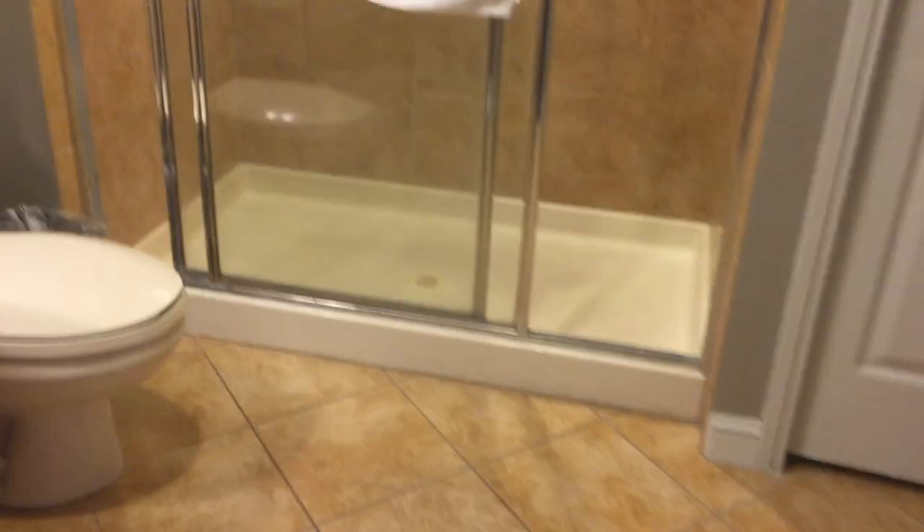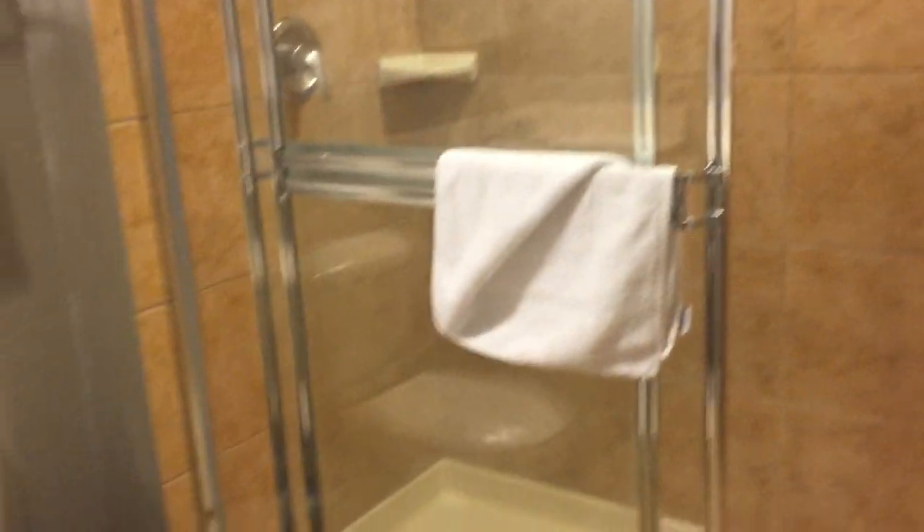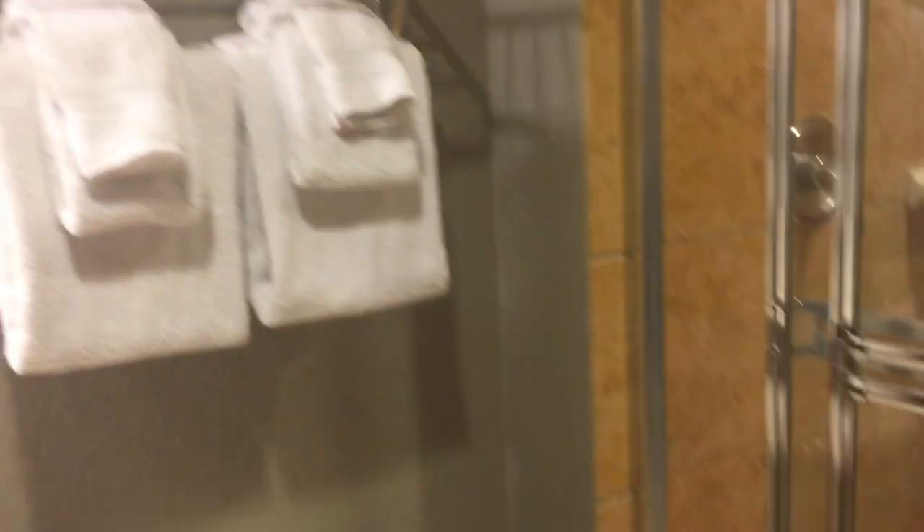From the kitchen it connects to the bathroom. The bathroom actually has a shower — a pretty good-sized shower, looks like about a 60-inch shower with two soap holders and a shower head. You get towels.